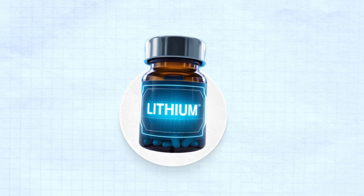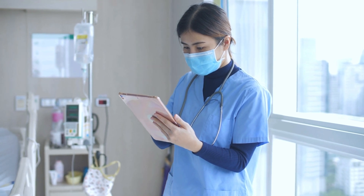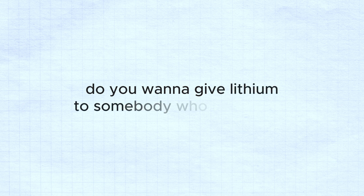There are four D's to remember for lithium contraindications. First D: Dehydration. Lithium is contraindicated if somebody has dehydration, because dehydration can lead to an increase in the serum level of lithium, leading to lithium toxicity. Second D: Drug interaction. We do not give lithium to somebody who is on Lasix or thiazide medication, because those drugs remove water and sodium from the body — when sodium goes down, lithium levels automatically go up.